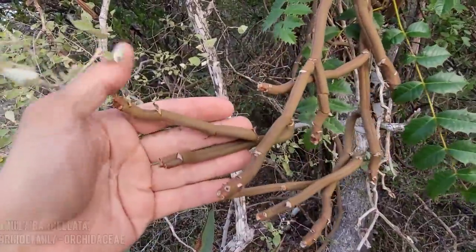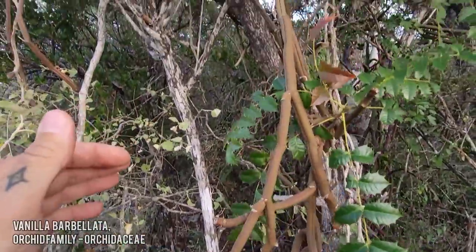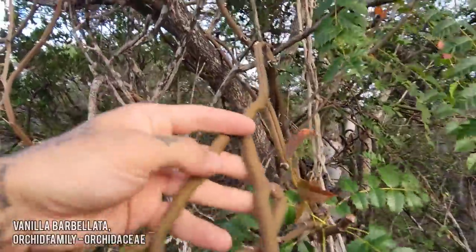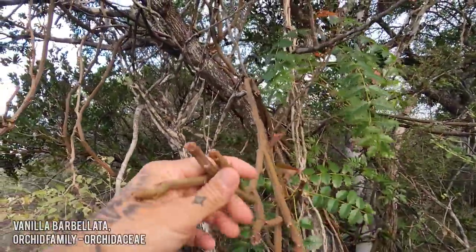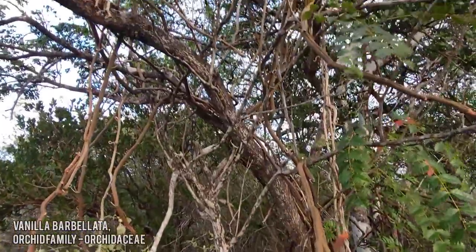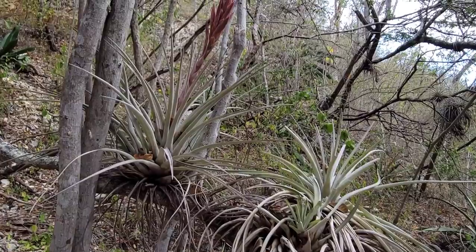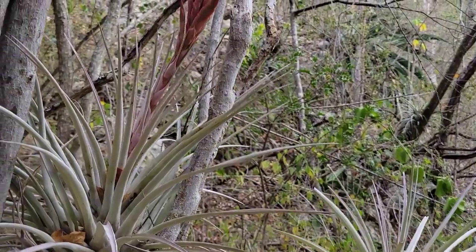Look at that — looks like a species of Vanilla, an epiphytic orchid just draping over this plant right there. And over here you can see a species of Tillandsia in bloom.